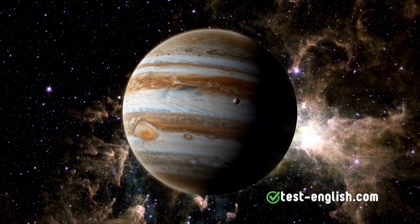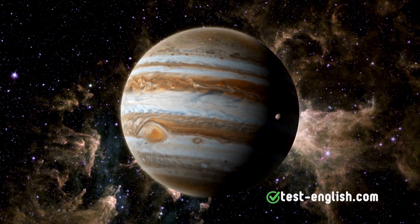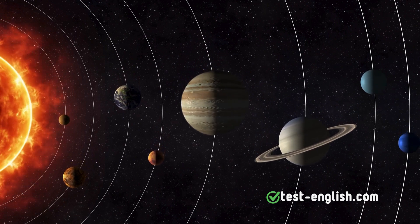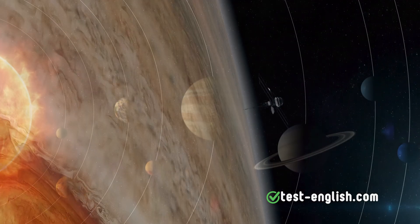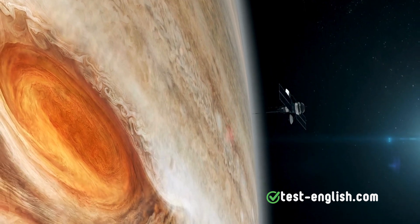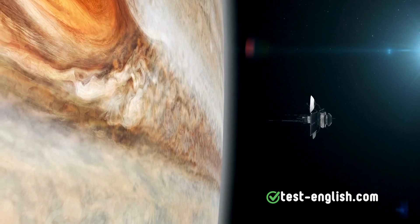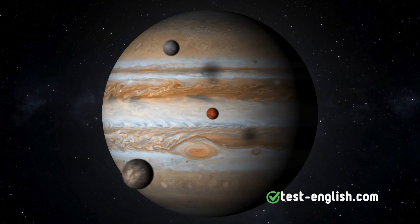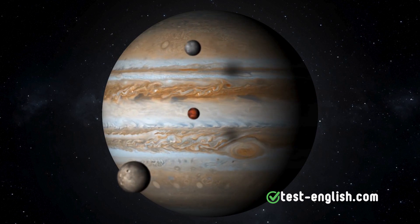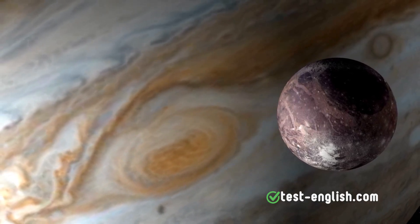After Mars, Jupiter is the fifth planet from the Sun and the largest in our Solar System. It's so big that all the other planets could fit inside it. Jupiter has a visible red spot, which is not lava or a volcano, but a giant storm that has been raging for at least 150 years, or maybe longer, according to NASA. Jupiter also has 95 known moons, including Ganymede, the largest moon in the Solar System, and larger than Mercury.